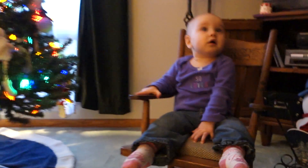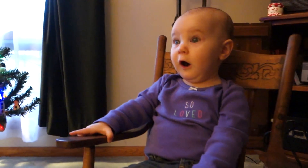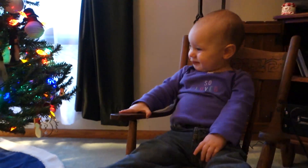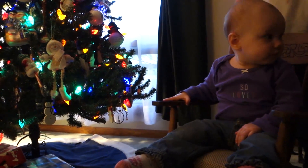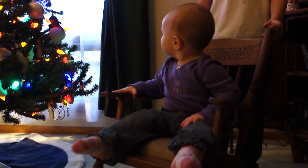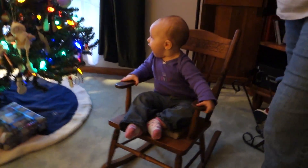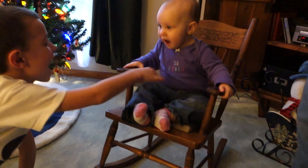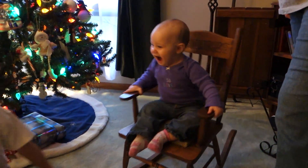Liza, that's the cutest chair I've ever seen you sit in. Look at you — it's your little rocking chair. Don't rock her too much. She's rocking her chair. Mom, watch. What's going on in here? That's the cutest thing ever.